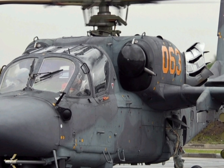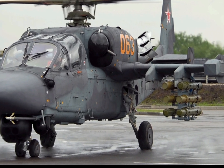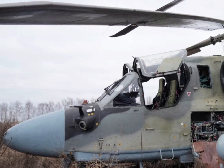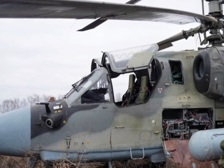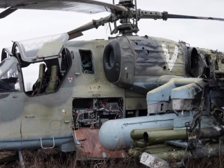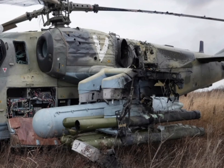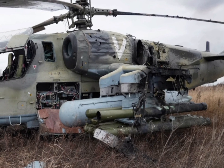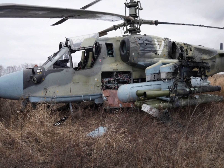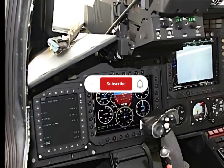Equipped with state-of-the-art avionics, the Ka-52 boasts an upgraded radar system capable of detecting and tracking multiple targets over longer distances. The advanced targeting and navigation systems provide pilots with real-time battlefield awareness, ensuring precise strikes even in low visibility conditions. A modernized cockpit with next-generation digital displays and an enhanced helmet-mounted sighting system improves pilot efficiency and reduces response time in combat situations.